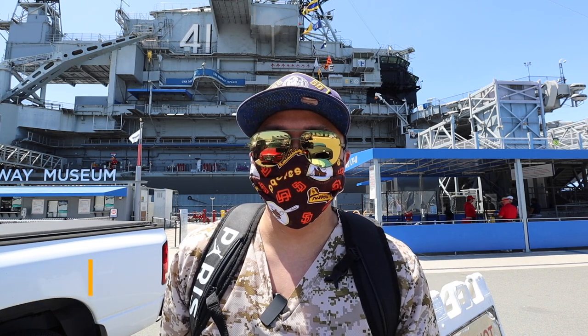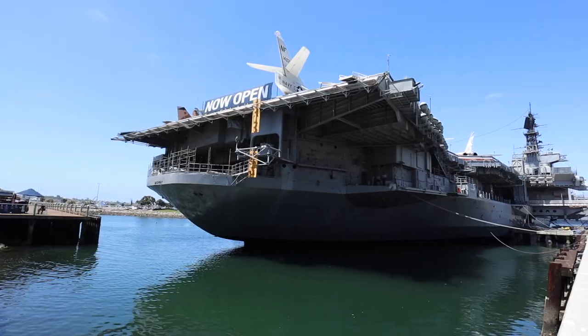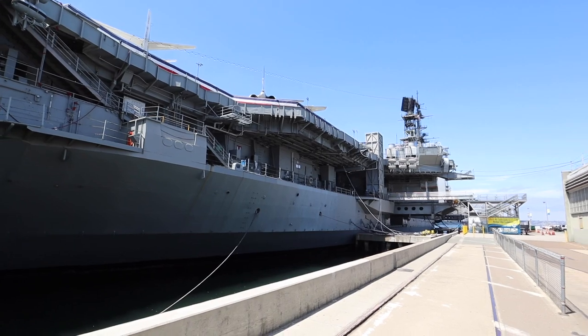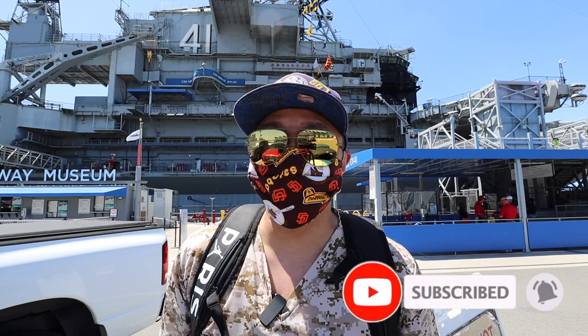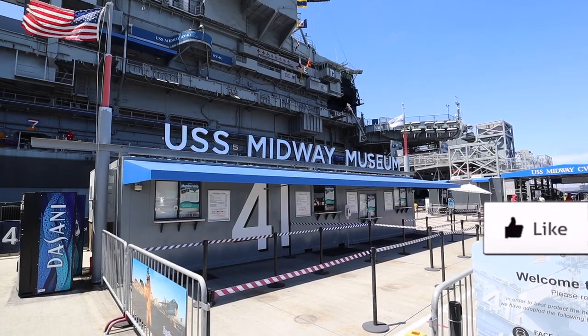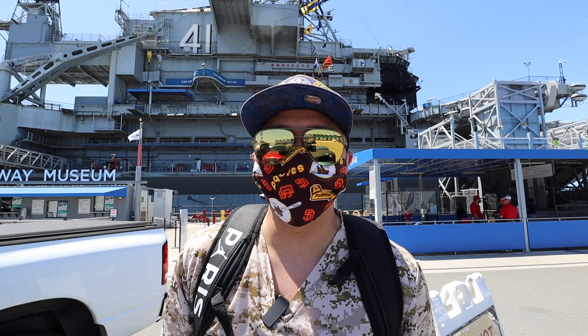We're going through this during the pandemic. Special thanks to the USS Midway Museum for having me here, and we're going to go through all the COVID protocols to get inside and explore. If you guys haven't subscribed yet, please subscribe and hit that notification bell. Leave a comment — have you been to the USS Midway Museum before? What are other military-based museums you've visited around the United States?